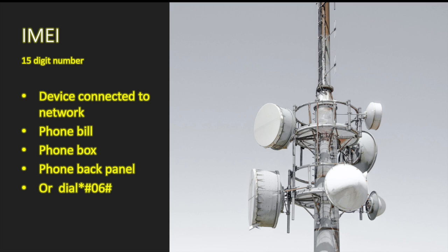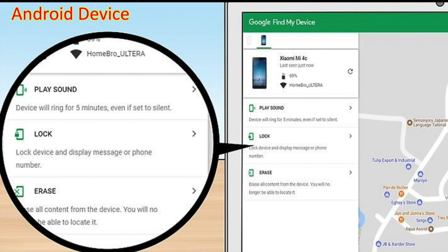What if you don't have your IMEI number and you need to find your phone? For the Android scenario — whether it's a tablet, watch, or phone — the first step is to play a sound. If the device is within reach, such as in the house, in a car, or at the office, you may be able to find it just by playing a sound.